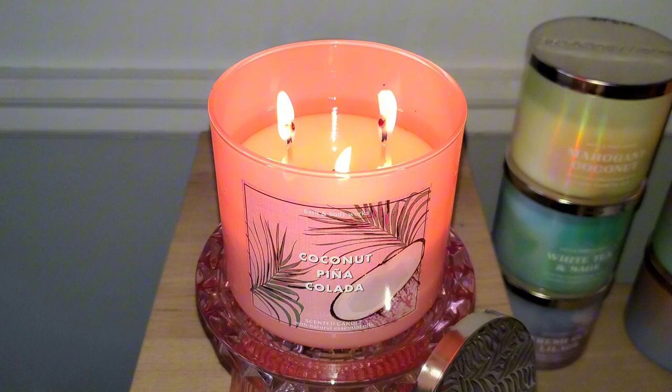I tried Goose Creek's Pina Colada candle last year and I loved it. So far it hasn't returned yet, so I'll just enjoy Bath & Body Works' version in the meantime. The scent story for Coconut Pina Colada states that it is the creamy, tropical, frozen treat you crave on an island getaway. The scent notes for this candle are coconut milk, blended pineapple, and a splash of rum.